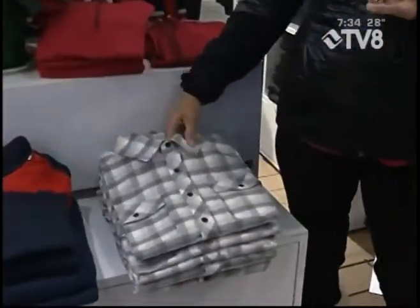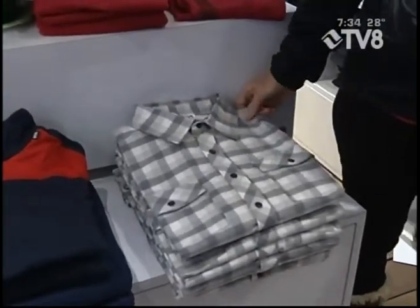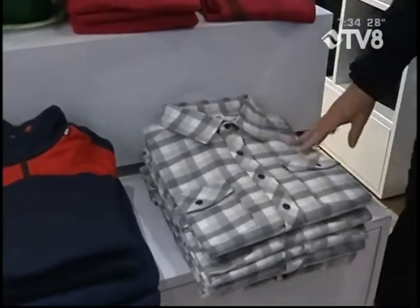So here are a couple of ideas for you. We have some men's shirts that are awesome — these are flannel. This would be great for a last minute Christmas gift. Who wouldn't love it? It also comes in some other colors.